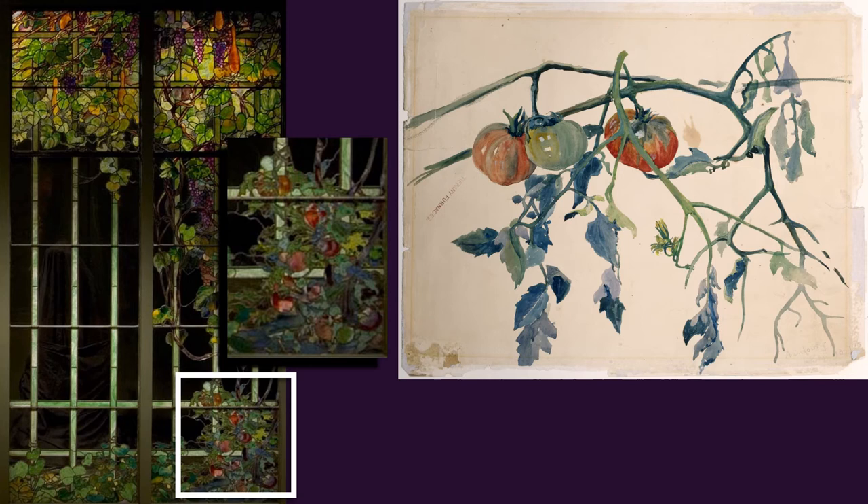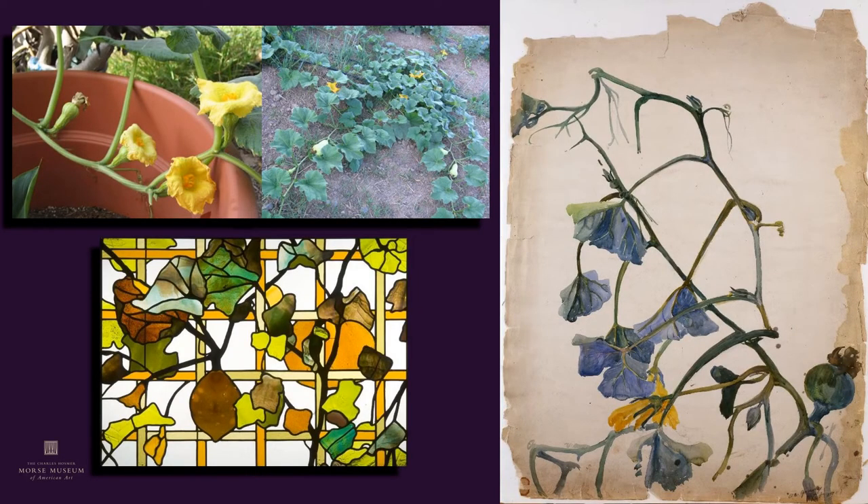Finds were prominent in Tiffany's artwork, and designs from the studio relate to many other works in the Morse's collection. The Heckscher panels include almost every variety of tomatoes, squash, and eggplants. On the right you can see the design drawing of tomatoes produced around 1900. On the upper left you can see photographs of the actual squash vine with the watercolor on the right and the window from the Kemp House completed much earlier around 1880. It's interesting to note that some plants remained a part of Tiffany's visual vocabulary for a very long time.